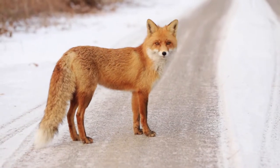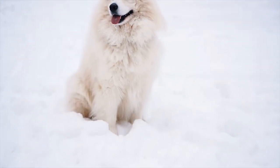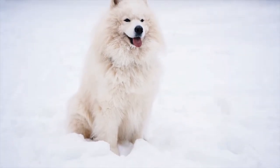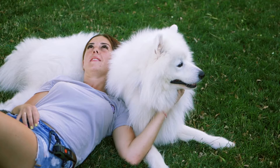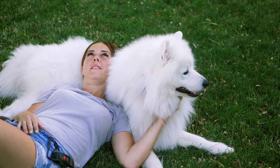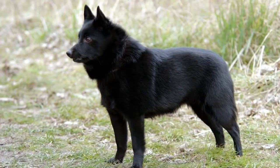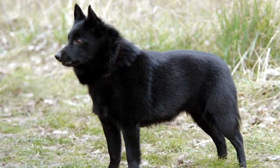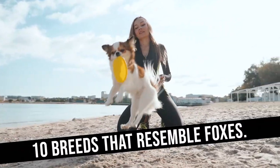Ever spot what you thought was a fox, but it turned out to be your neighbor's dog? It's no surprise that some dog breeds are often confused with foxes, as today's dogs descended from wolves, a close fox relative. But unlike their wild cousins, dogs have evolved to understand and communicate with humans. If you're looking for a dog with a slightly more wild appearance, here are 10 breeds that resemble foxes.